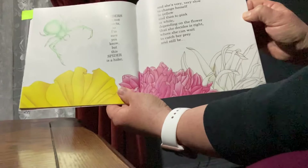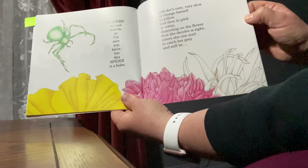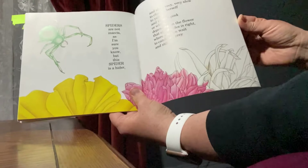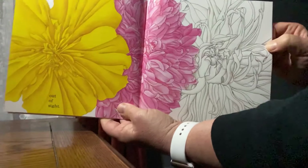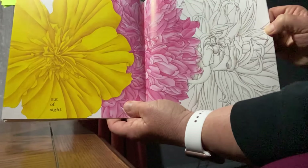The butterfly that you see here just folds its wings to disappear. Can you find the butterfly in this illustration? How does the butterfly make itself disappear?